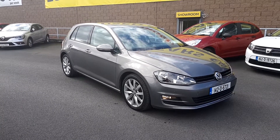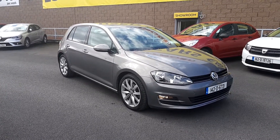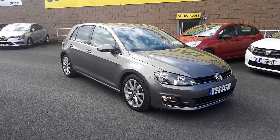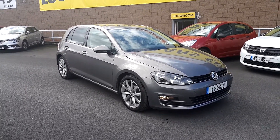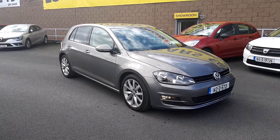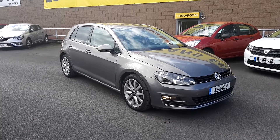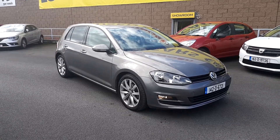Hey folks, Patrick here in Linders in Finglas — another day and another quality used car on site and ready to go. Today we have the 142 Volkswagen Golf 1.2 TSI — absolutely stunning car with only 30,000 kilometers on it from new.